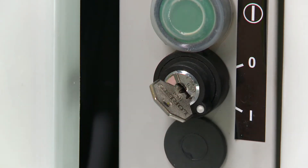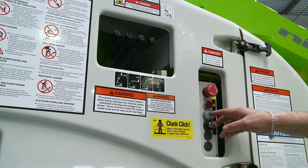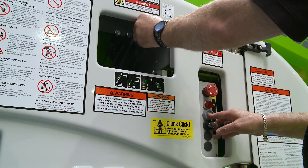In order to operate the base controls, the user simply turns the key switch to the on position and then activates the levers in the same way as the cage controls.